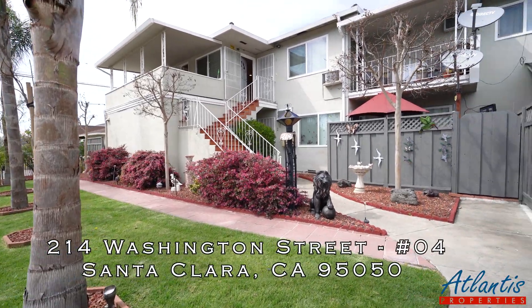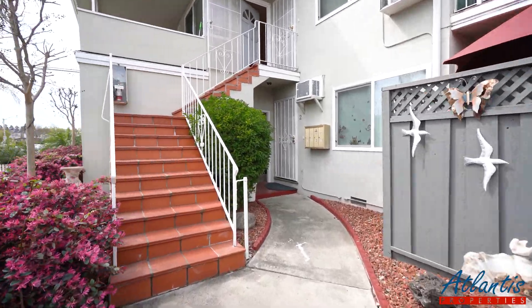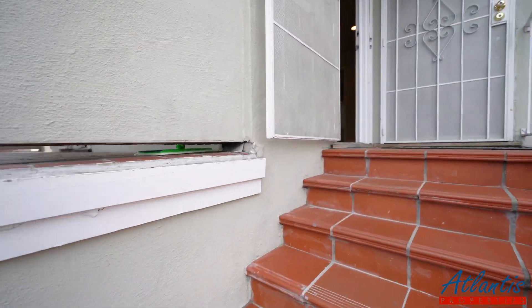Welcome to 214 Washington Street in Santa Clara. Taking a look at a two bedroom one bath apartment for rent, which is unit number four. Let's take a look.